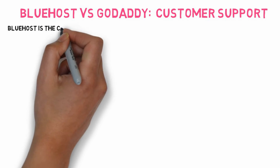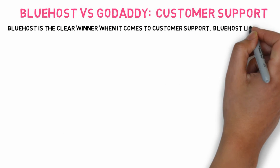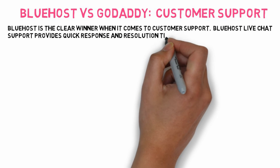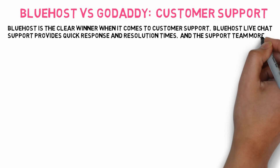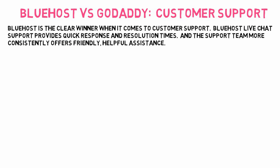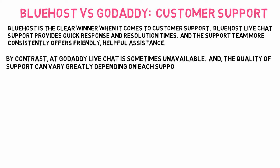Bluehost is the clear winner when it comes to customer support. Bluehost's live chat support provides quick response and resolution times, and the support team more consistently offers friendly, helpful assistance. By contrast, at GoDaddy, live chat is sometimes unavailable and the quality of support can vary greatly depending on each support agent.